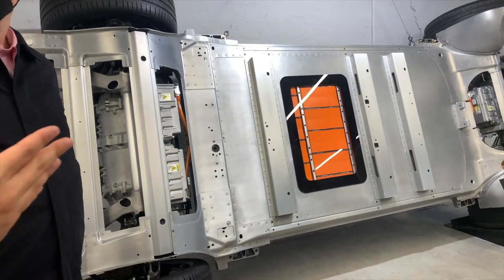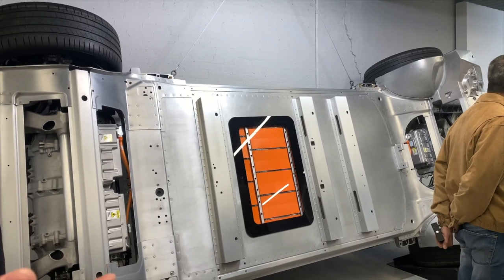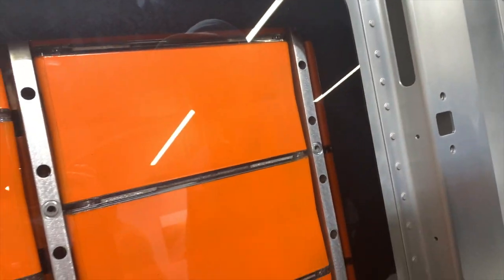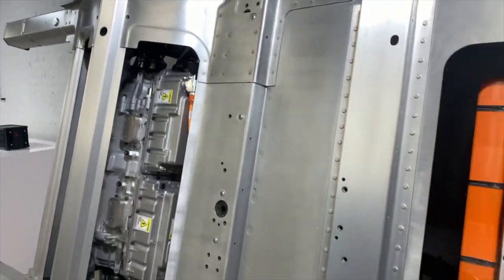If we want to make it longer, we'll make it bigger — just put more strings in there. If we're making a more compact vehicle, we'll just take one out. You can take them out for more space, but I wonder if that affects the range — it probably makes less range.